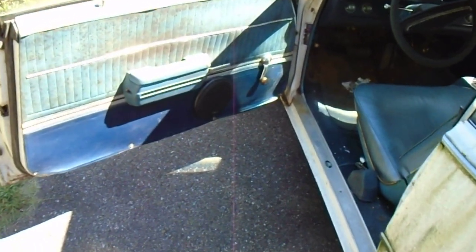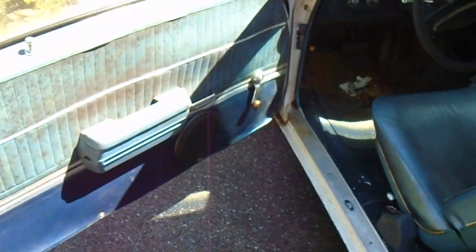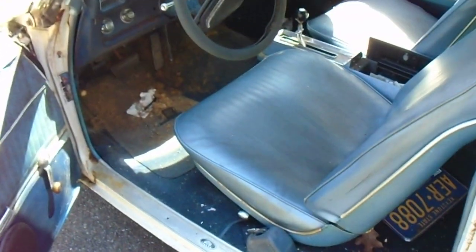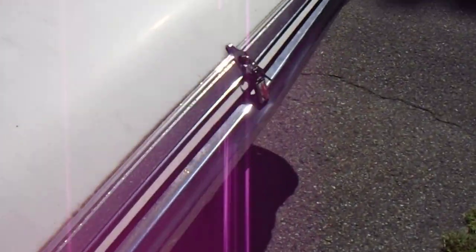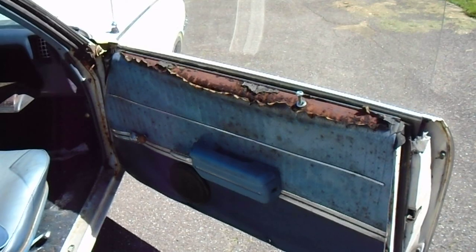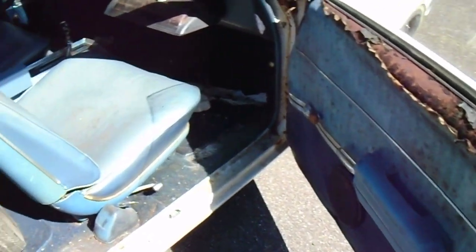I'm gonna replace the door panels - they glued a piece of vinyl across the top on this one, and the other side you'll see how bad it is. Somebody cut speaker holes in it. Yeah, that door panel is real nice - I already got new ones ordered, they're on back order so I have to wait for them.